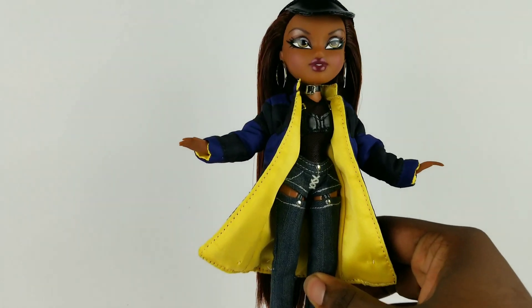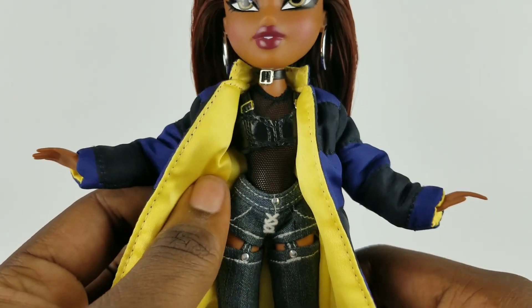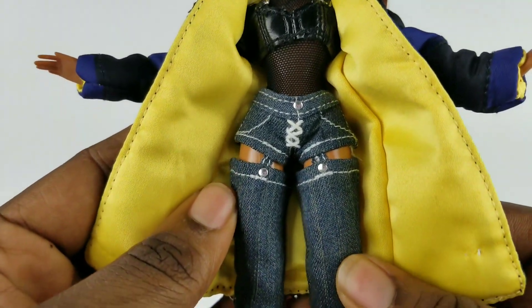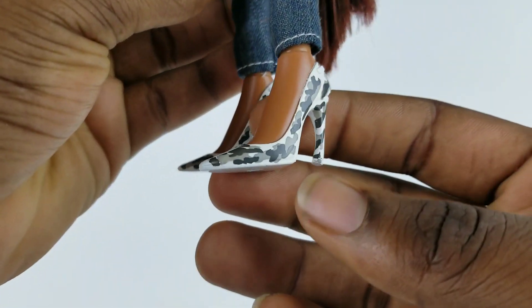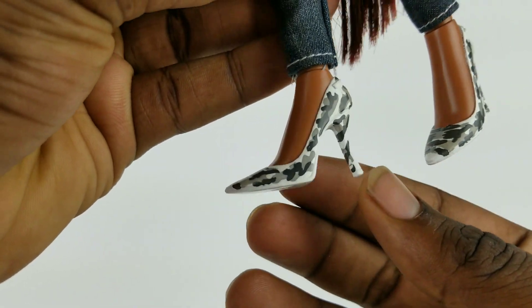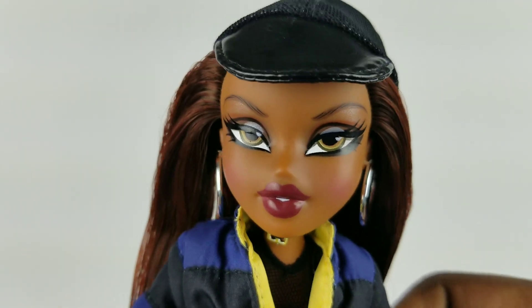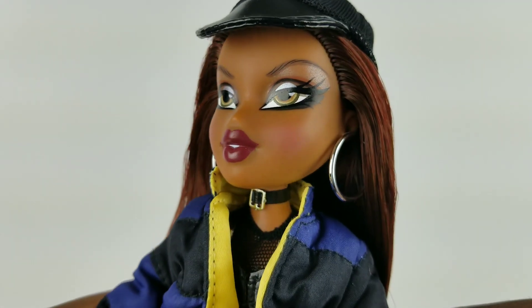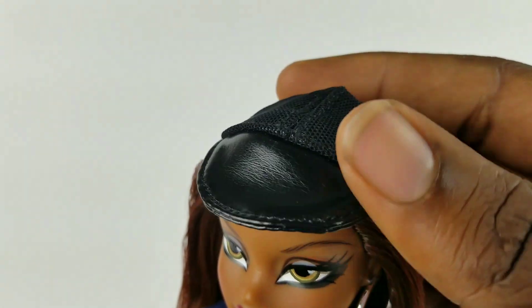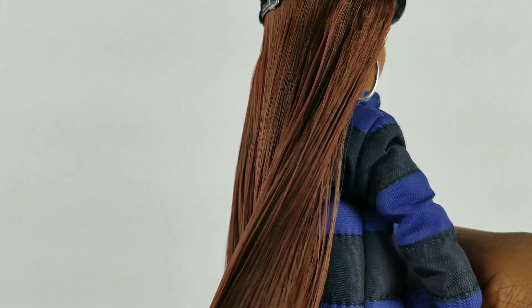Here is Sasha in her first outfit. She has on a black mesh unitard with a black bralette strap with buckles at the sides, and this big puffy jacket that's blue, black, and has yellow insiding — it gives off a lot of Rihanna vibes. She has on blue jeans with little cutouts at the top of her legs and gray and white camouflage heels. This is so far my favorite Bratz doll ever. She's the only doll looking straight forward; she has a black choker, the largest silver hoop earrings, a burgundy lip, and a little cap you can take off. She has long red and brown hair all mixed together and I'm really loving this color.